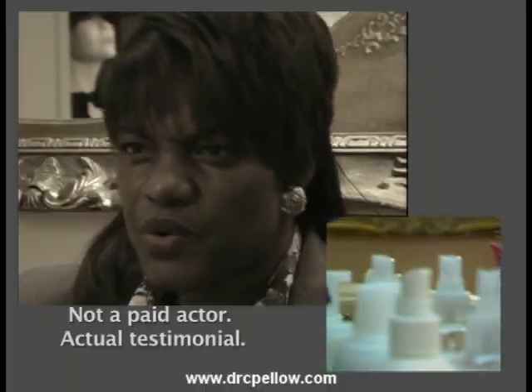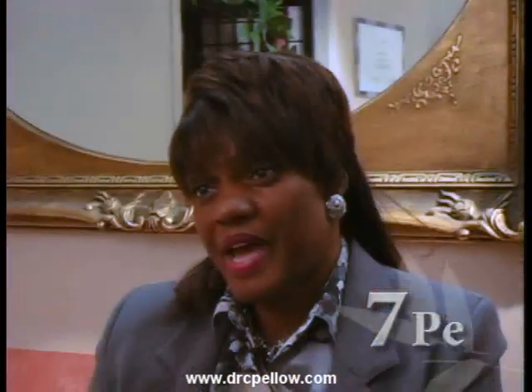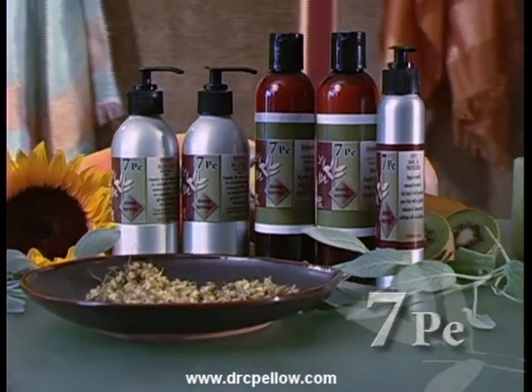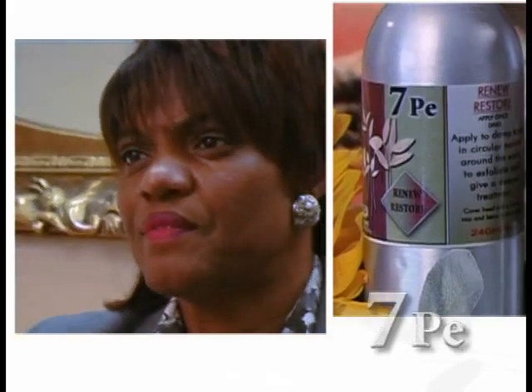I've tried several products. They're supposed to grow your hair and they're supposed to strengthen your hair. That never happened. The 7PE product has been tremendous. Now my hair is being restored, it's more manageable, it's much softer, and it's growing. So I'm very, very thankful for that.